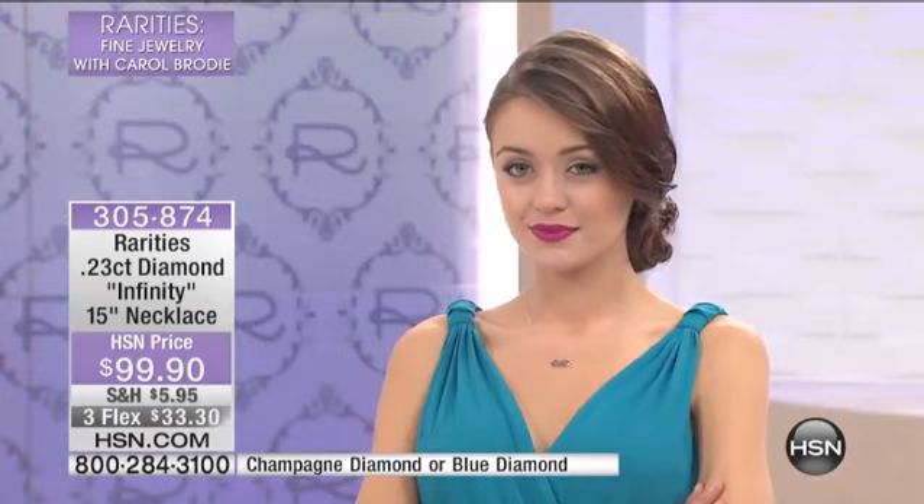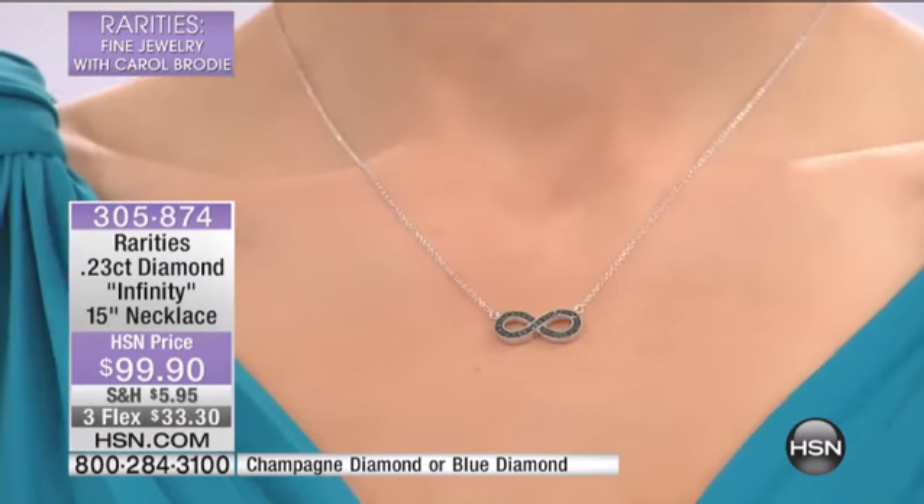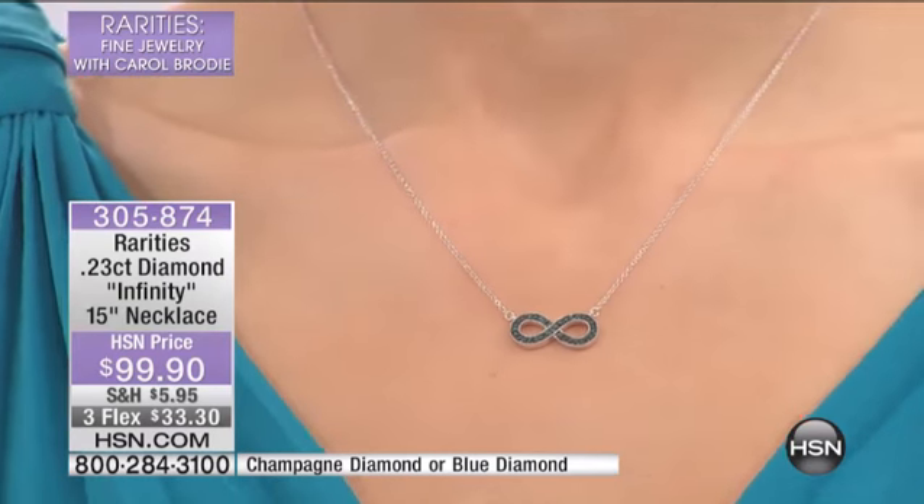I want you to listen really closely, and I'm going to really hurt myself by telling you this. If you even go on hsn.com, I have the same necklace in white diamonds — 25 points of white diamonds, infinity necklace — and it is on sale for $179.90. It is almost twice the price of this. If you need to purchase a gift for anybody in the next 12 months, this is under $100 for a quarter carat of diamonds.